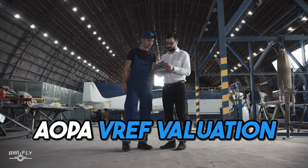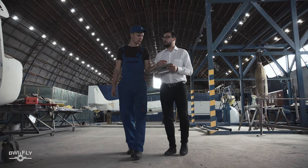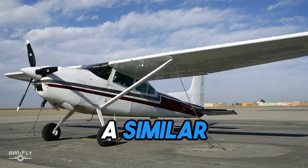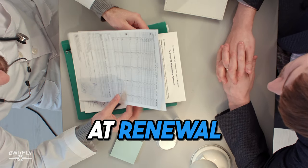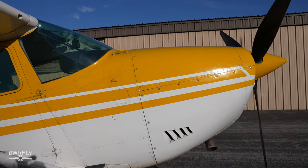You can use AOPA's V-Ref valuation, or look at Trade-A-Plane or Controller to find similar aircraft. At the end of the day, if you have a total loss, you should be able to take the check from the insurance company and go buy a similarly equipped aircraft. Pro tip: reevaluate the insured value of your aircraft every year at renewal, and throughout the year if you add any significant equipment or modifications.